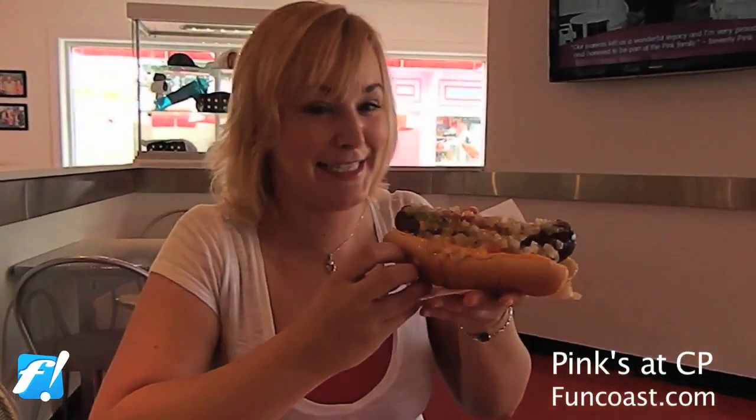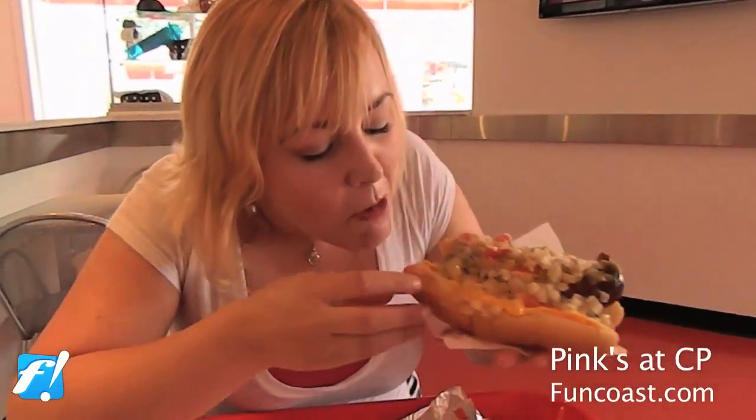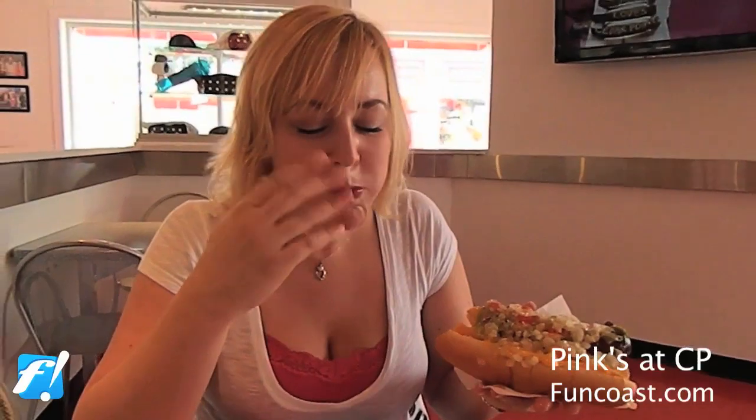Let's see how it tastes. As you can see — no ordinary hot dog. It's going to definitely take a knife and a fork to eat one.